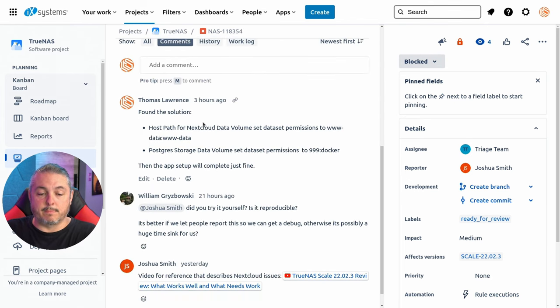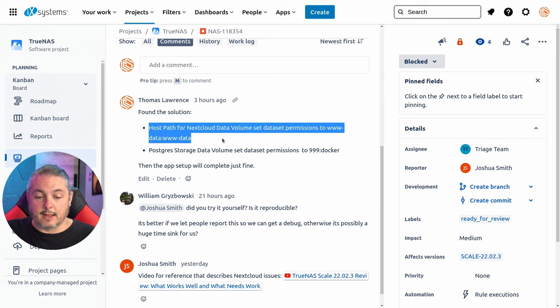It was referenced in Tom's recent video. I actually posted earlier today that setting the host path — specifically WWData for the Nextcloud data volume, and 999:Docker permissions for the Postgres data path — seems to stop the issue from happening. But the Nextcloud implementation on TrueNAS Scale itself still has not been fully addressed.